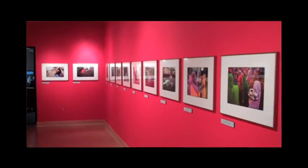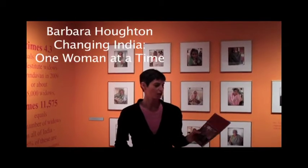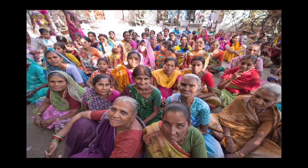So of course I had to come in and take a look at the show. There's a fabulous exhibit by Barbara Houghton called Changing India, One Woman at a Time. She is a faculty member at Northern Kentucky University, and she took these photographs of women in India.